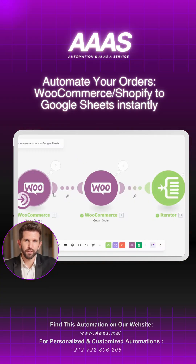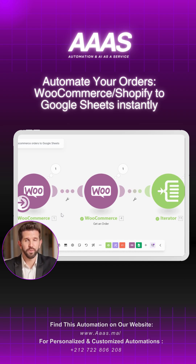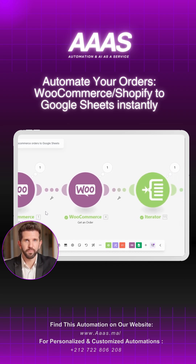Let me show you how this automation works. First, this automation watches your e-commerce store — WooCommerce or Shopify — for new orders. So every time a new order comes in, it triggers the entire blueprint to handle the task for you.